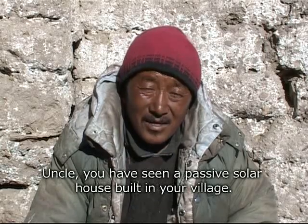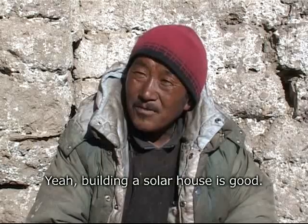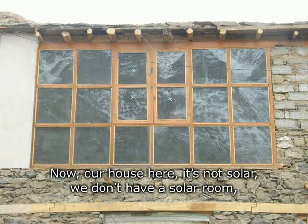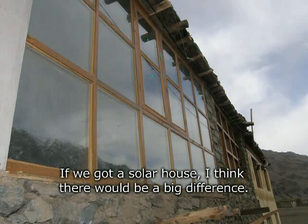Now let's see what people without solar houses think about them. As you can see, you have seen the solar capacity of the solar system — how do you think about solar? It is because of the solar capacity of the solar room.